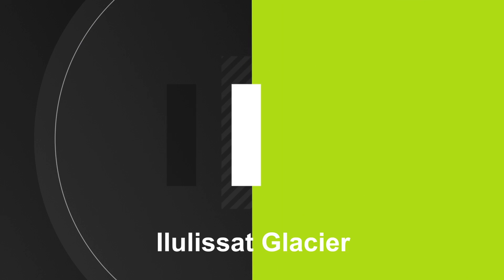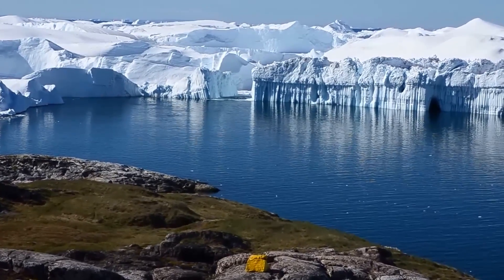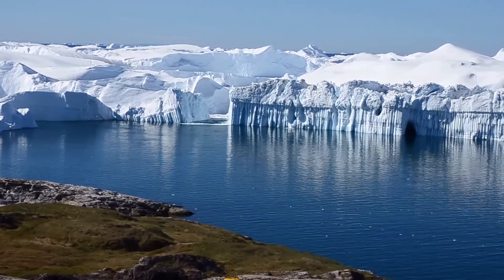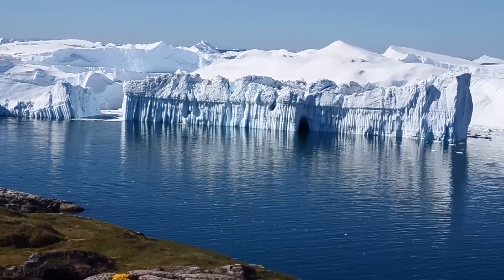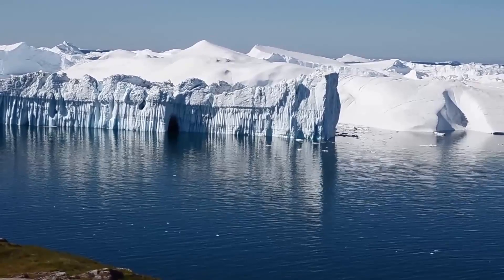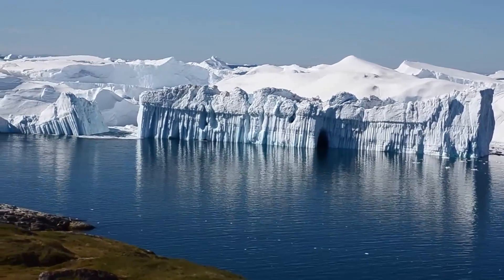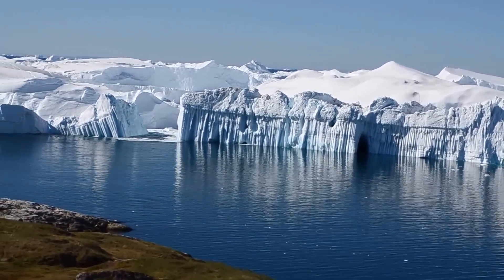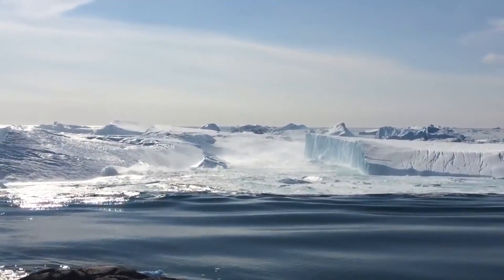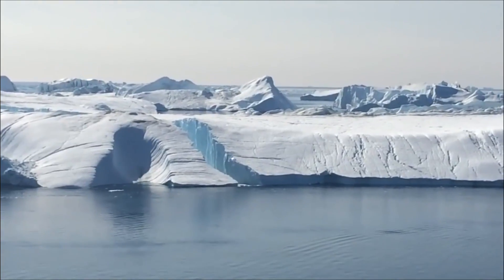Number 1. Ilulissat Glacier, also known as the Jakobshavn Glacier, is located in Western Greenland and is one of the fastest moving glaciers in the world. It is known for its frequent and spectacular calving events, where large chunks of ice break off and fall into the ocean below. The glacier has been retreating rapidly in recent decades, and this retreat has been accompanied by more frequent and larger calving events. The glacier has been studied extensively by scientists, who have used satellite imagery and other methods to monitor its movement and calving behavior. The calving events can be quite dramatic, with chunks of ice as large as a football field breaking off and creating massive waves and icebergs.